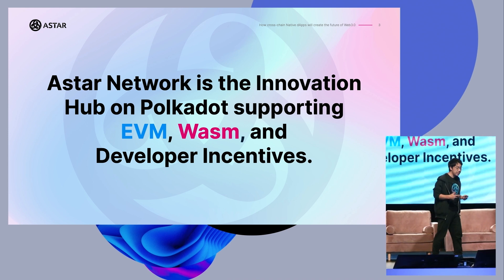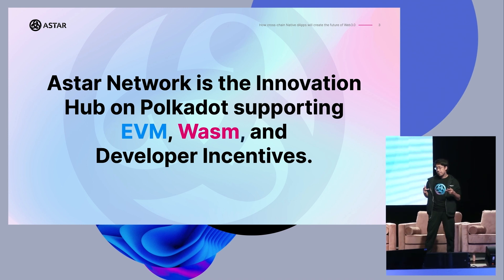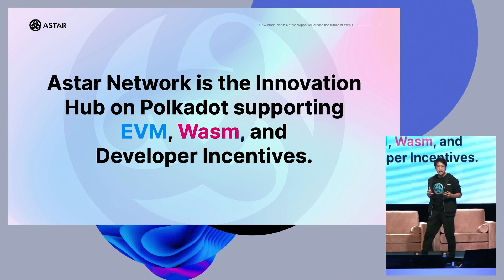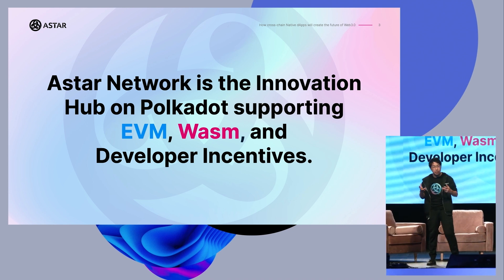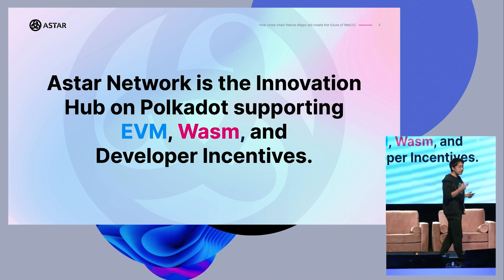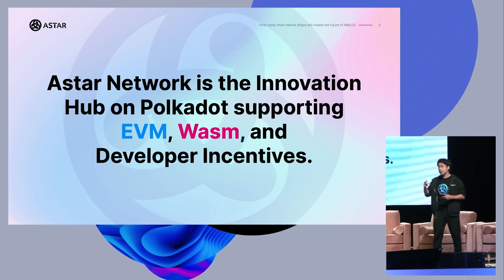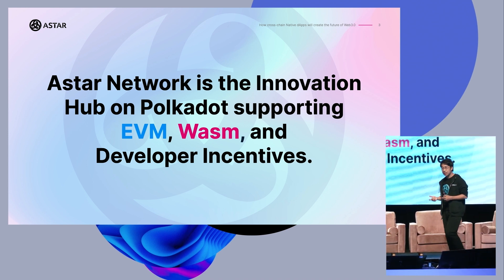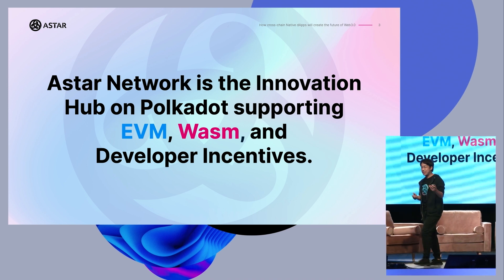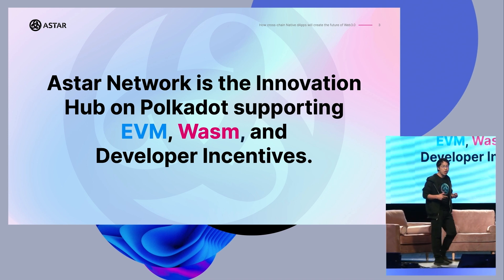So what is EVM? EVM stands for Ethereum Virtual Machine, and WebAssembly stands for WebAssembly. I have an analogy — it's like Mac and Windows. Right now, if you are using PowerPoint, Word, or Excel, you can use these applications on top of Mac, Windows, or Linux, and you can communicate with each other. If you are using Mac, you can communicate with users on Windows or Linux. And this is what we would like to make.